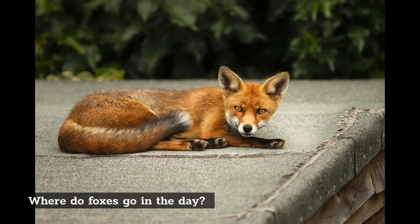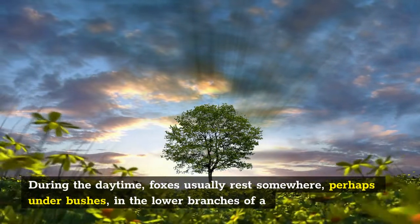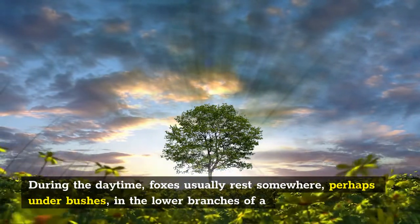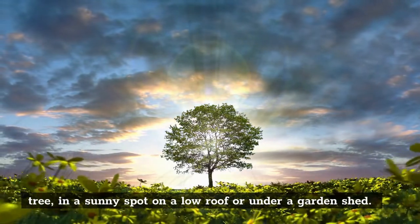Where do foxes go in the day? During the daytime, foxes usually rest somewhere, perhaps under bushes, in the lower branches of a tree, in a sunny spot on a low roof or under a garden shed.